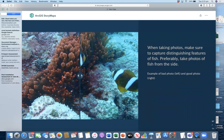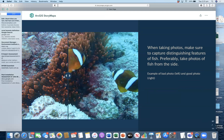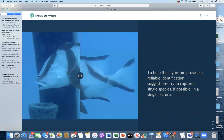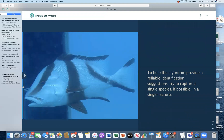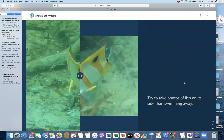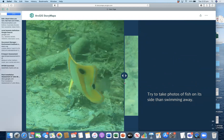Make sure that you capture distinguishing features of fish or marine life, preferably taking photos of fish from the side. This is an example of a bad photo — the fish is facing you and you cannot see the markings that help identify the fish. A better photo would show the fish from the side. We also try to help the algorithm provide reliable identification by only including a single species in a photo to avoid confusion — you can do that by editing or cropping the photo. And lastly, we try to take photos of fish on their side rather than swimming away.